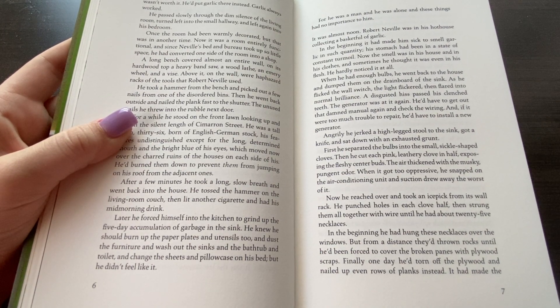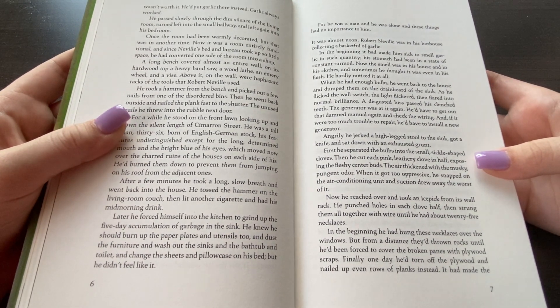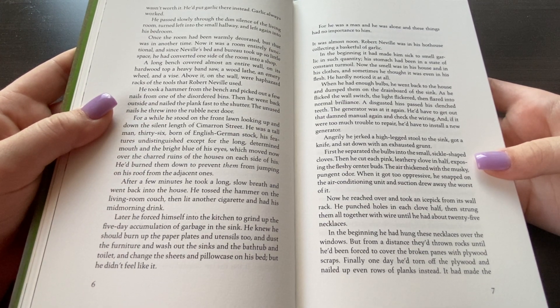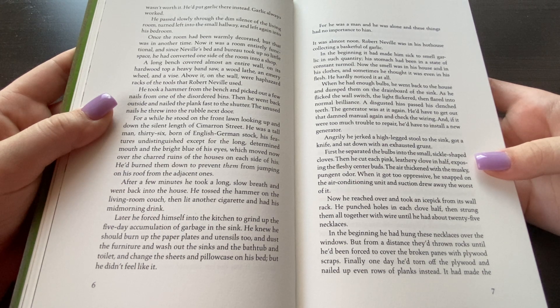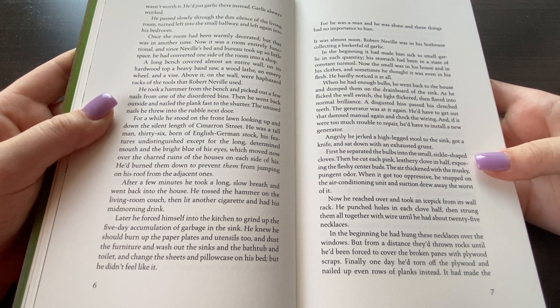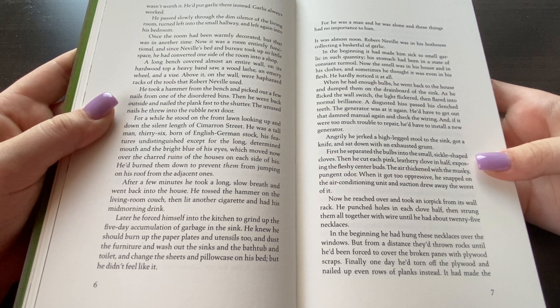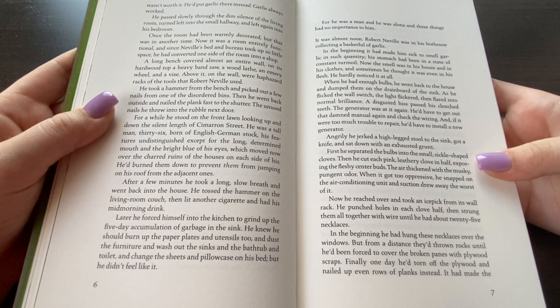He passed slowly through the dim silence of the living room. He turned left into the small hallway, and left again into his bedroom. Once the room had been warmly decorated, but that was another time. Now it was a room entirely functional, and since Neville's bed and bureau took up so little space, he had converted one side of the room into a shop. A long bench covered almost an entire wall; on its hardwood top, a heavy bandsaw, a wood lathe, and an emery wheel and a vice. Above it all on the wall were haphazard wrecks of tools that Robert never used.